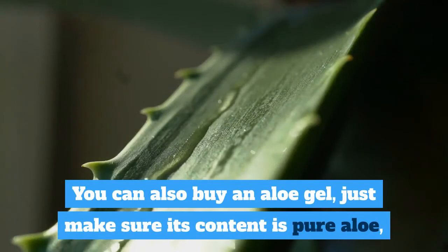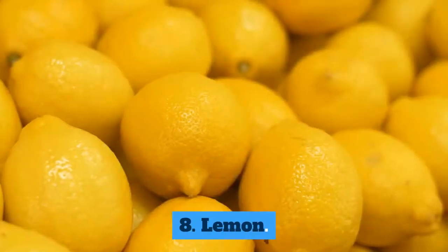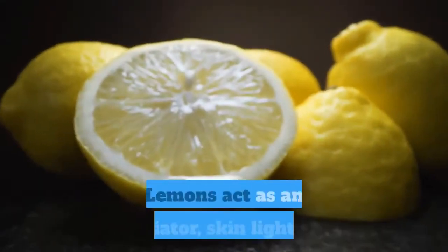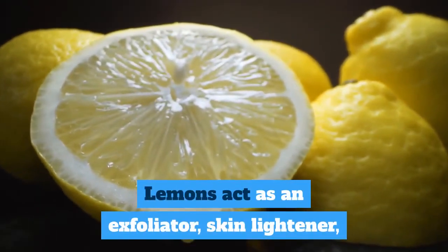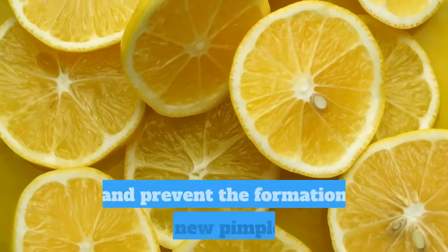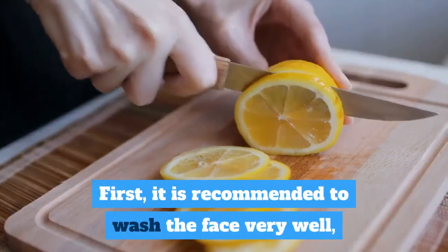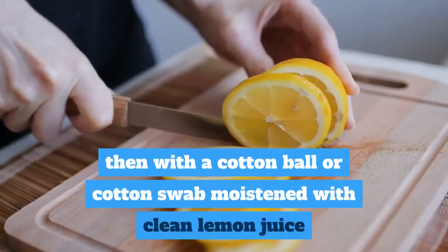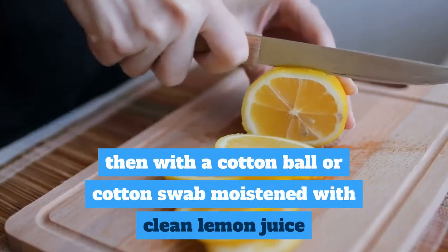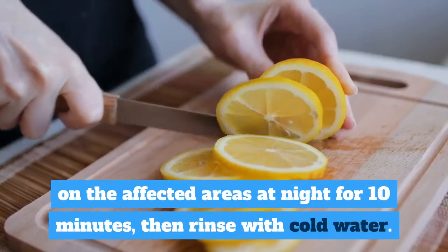You can also buy aloe gel; just make sure its content is pure aloe with no additional ingredients. 8. Lemon. Lemons act as an exfoliator, skin lightener, and disinfectant to reduce the appearance of scars and prevent the formation of new pimples. First, wash the face very well, then apply clean lemon juice with a cotton ball or swab to the affected areas at night for 10 minutes, then rinse with cold water.